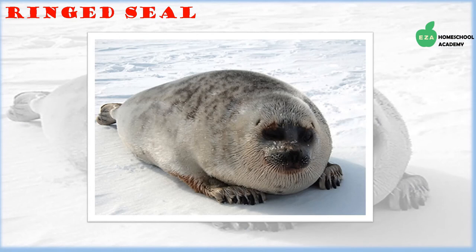Ringed seals are named for their unique coloration of spots and rings on their fur. They are the most abundant seal species in the Northern Hemisphere. They feed on a variety of fish and invertebrates, which are animals without backbones. They are hunted by polar bears and people native to the region.